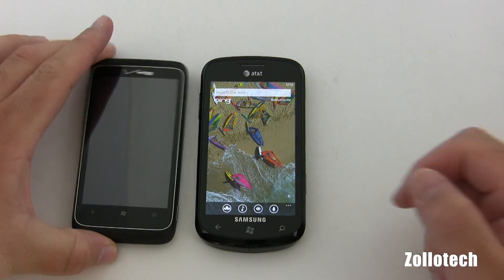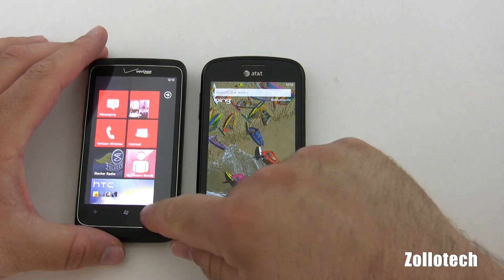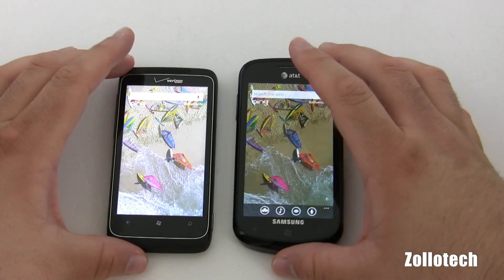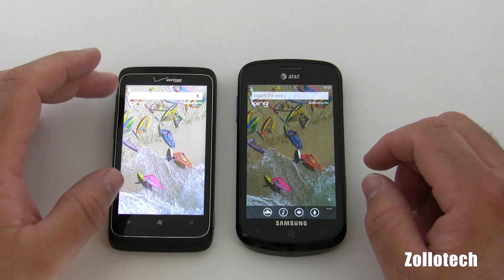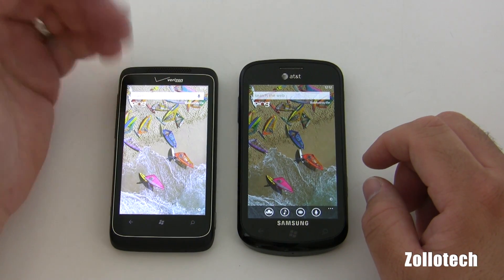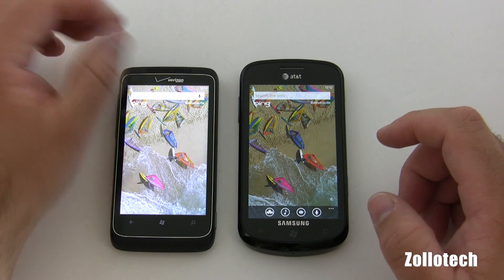I do have a phone running Noto that also has search but it's vastly different. On Noto we have the option to search — it basically searches the web and then you have the option to speak what you want to search. That's pretty much it.